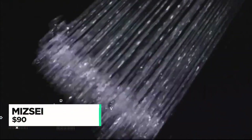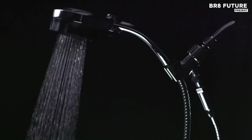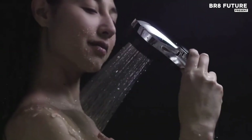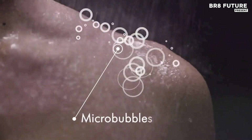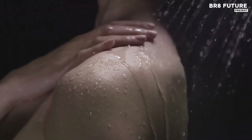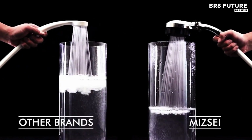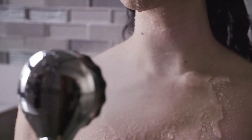Step into a new realm of daily cleansing with a breakthrough designed for precision and performance. The Mize Micro Bubble Shower Head, engineered in Japan, delivers a spa-grade experience from the comfort of home. Unlike conventional showers, it generates microscopic bubbles that reach deep into pores, lifting away dirt and oil without the need for harsh scrubbing or excessive soap.